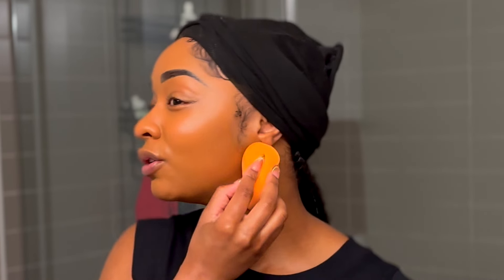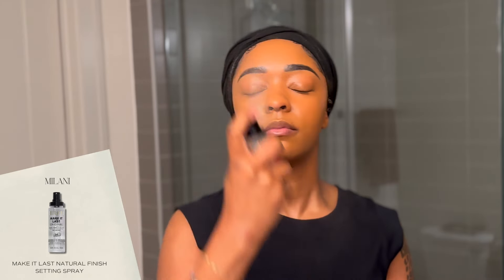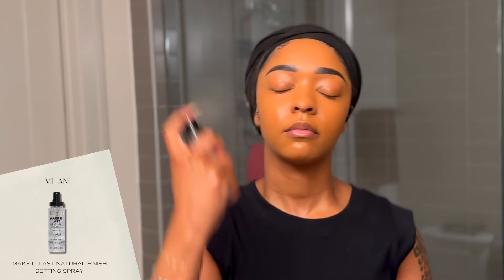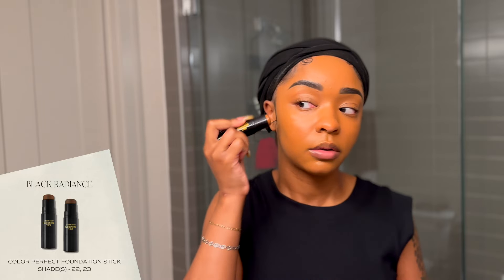What do y'all think of the color — is it matching? It's a little more orangey-red than my complexion, but it's workable. I'm going to go in with the Milani Make It Last Original Natural Setting Spray. It's super hot here in Houston so I need to make sure this stays. I also have another foundation stick that's a little darker than my skin tone and I want to see what it looks like as a contour.